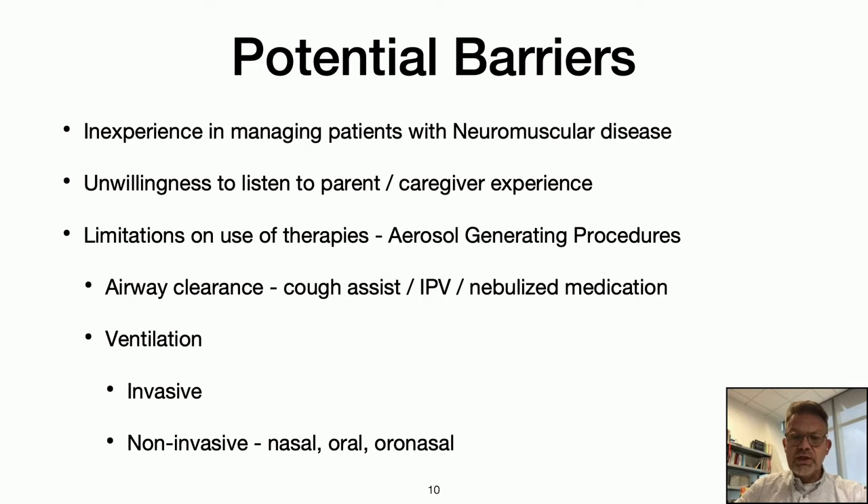One of the new challenges with the COVID pandemic is that hospitals try very hard to limit aerosol-generating procedures — two of which are central to neuromuscular care: airway clearance with devices like the cough assist or IPV (intrapulmonary percussive ventilation), nebulized medication, and ventilation whether invasive by tracheostomy tube or the more common non-invasive nasal or mouthpiece ventilation.